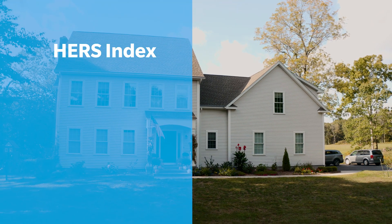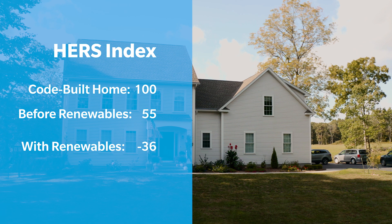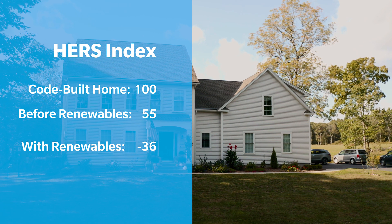This home before renewables had a preliminary score of 55, and then after the renewables were added, it was a score of minus 36.